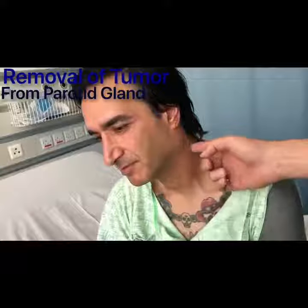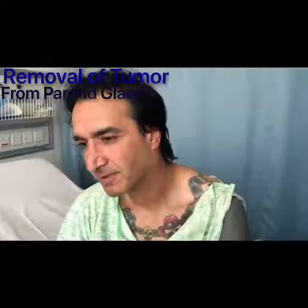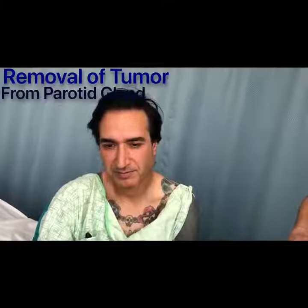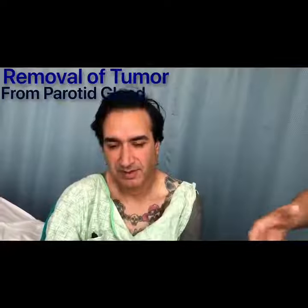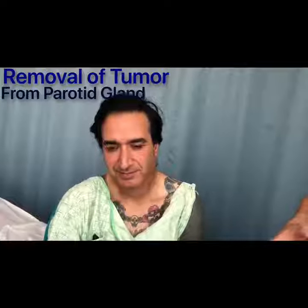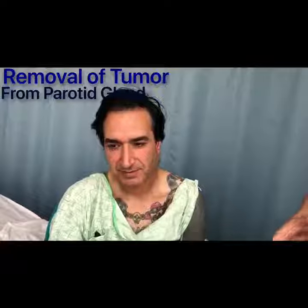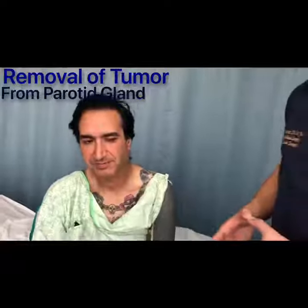We don't do this big cut under the neck — we take it away so there's no scar. And number three, the recovery from the surgery is very fast. Even though we do general anesthesia, the day after we take out the drain, so you go home. In a week you're back to your normal life.